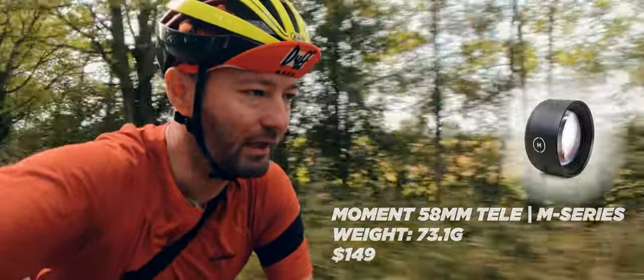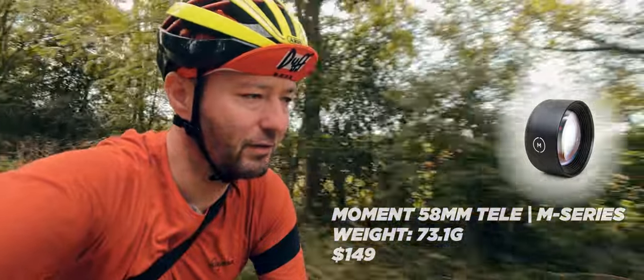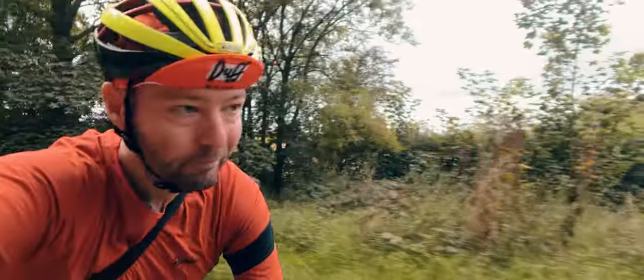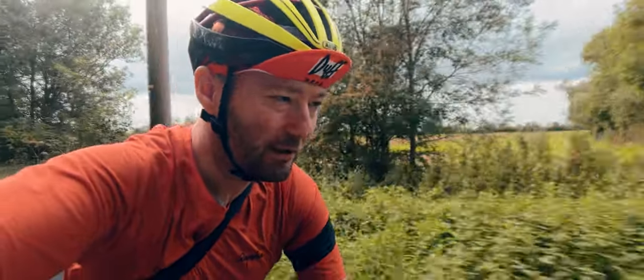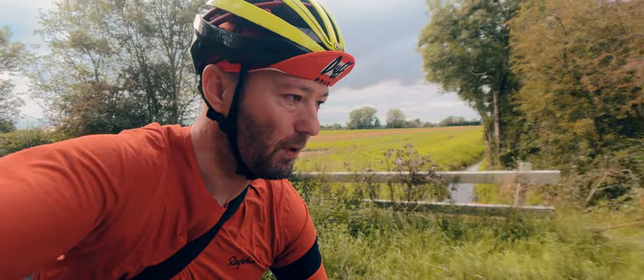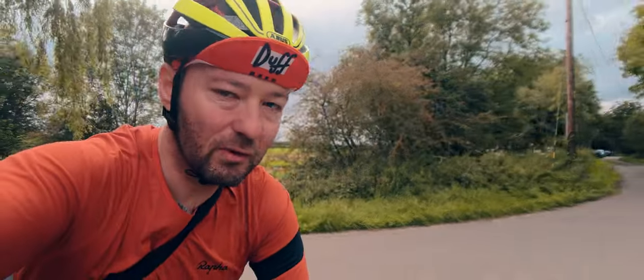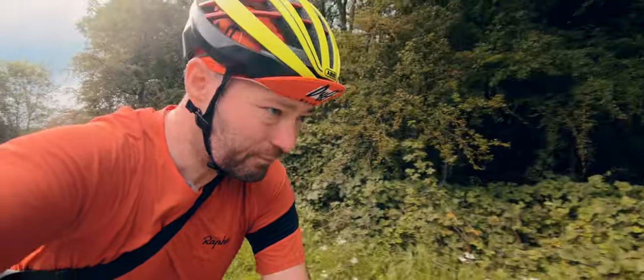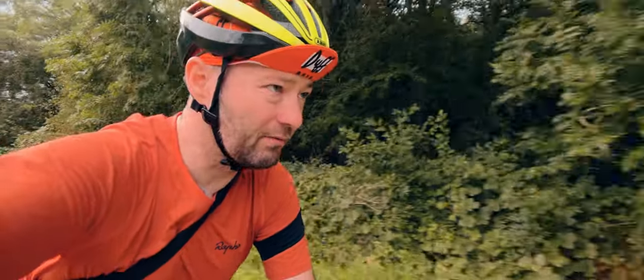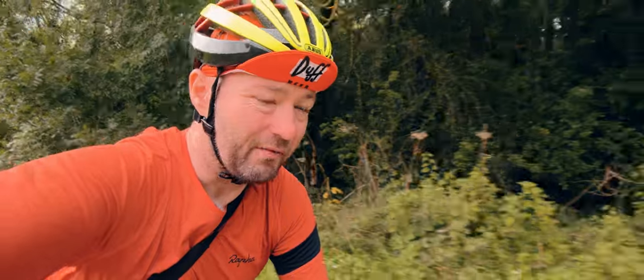I've also got the 58mm one which will give me really long tele-zoom sort of shots, and it will couple nicely with the little additions I've got for the iPhone. I've got something called a SmallRig cage with some grips as well — handles, basically left and right. I'm only using one today because I'm obviously riding the bike and that'd be a bit of a nightmare.